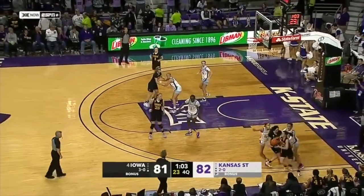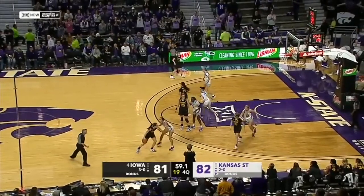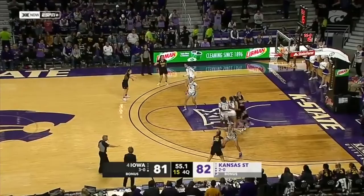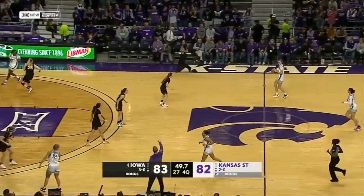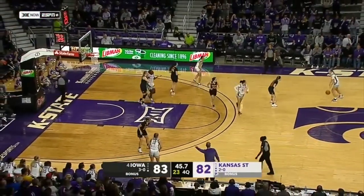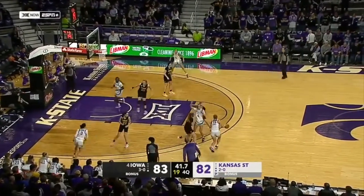A minute to go. Martin looking for Gregory to post up — now to Sunano. Layout good — defense! You've got to allow that front to come. And Sunano makes them pay. So Iowa takes the lead back and quiets the roar for a moment.